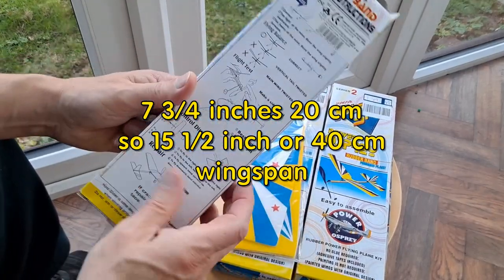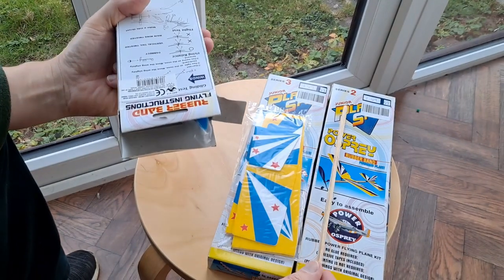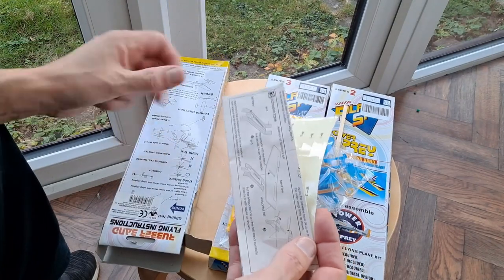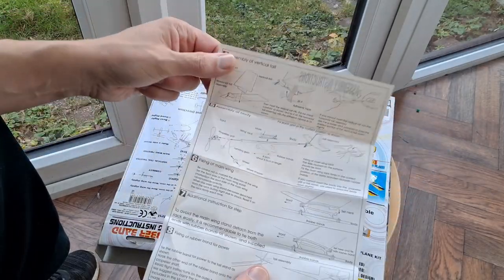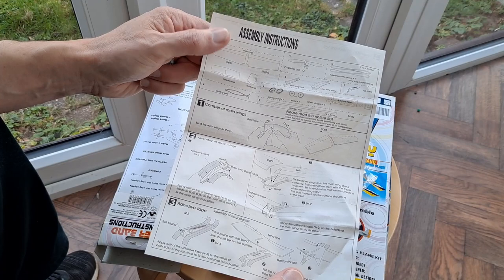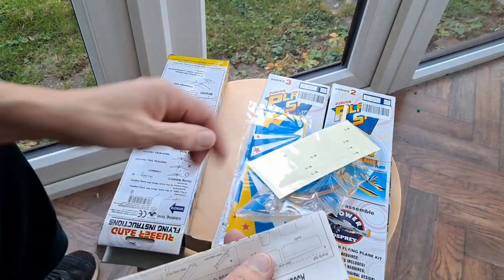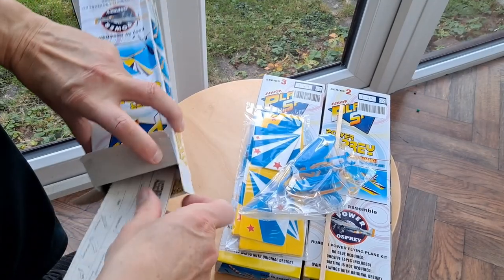Does it say the measurements on there anywhere? Nope. Wooden stick for the fuselage, propeller, instructions, and the sticky tape. I've definitely done very similar in the past. So that's all in there — brand new, unused, which is good to see.